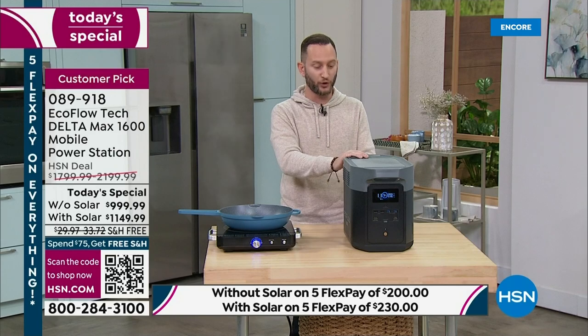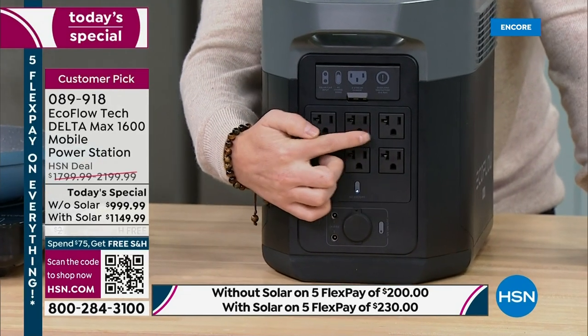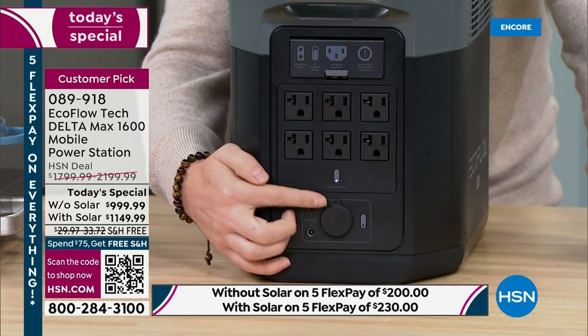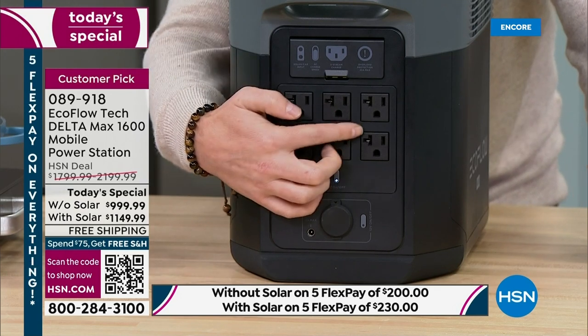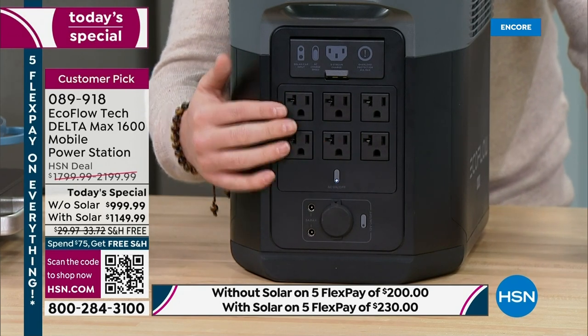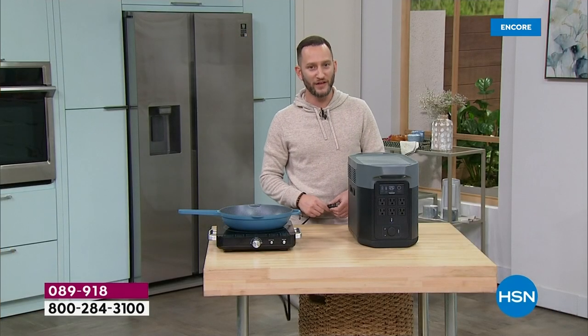I'll unplug and turn the power station around to show you how everything plugs in. On the back: one, two, three, four, five, six — 20-amp three-prong AC outlets. I've also got a DC port and two additional smaller DC ports. This powers my refrigerator, air fryer, microwave, light, and fan — all different appliances without having to unplug or plug something in. A fan for 32 hours, a coffee maker, a refrigerator for 32 hours, a hair dryer, a laptop, a microwave for nearly two hours. You're probably never going to use a microwave for two hours, but it's nice to know you could.